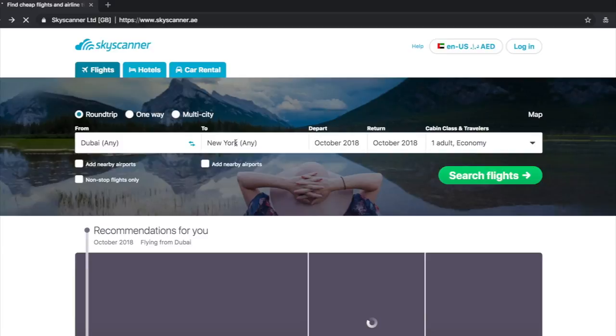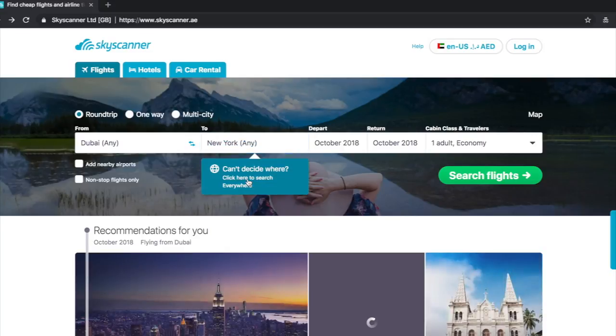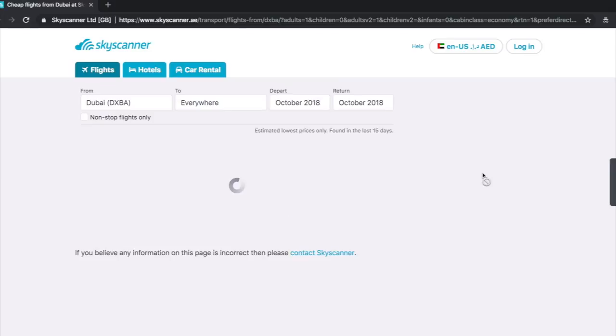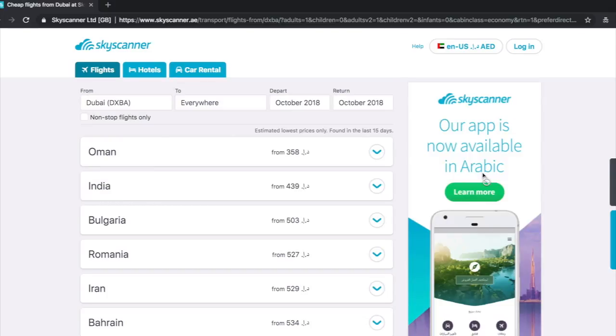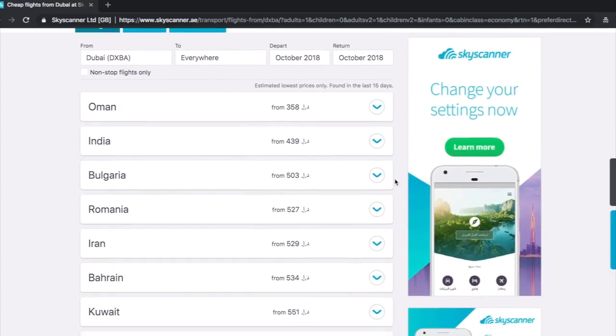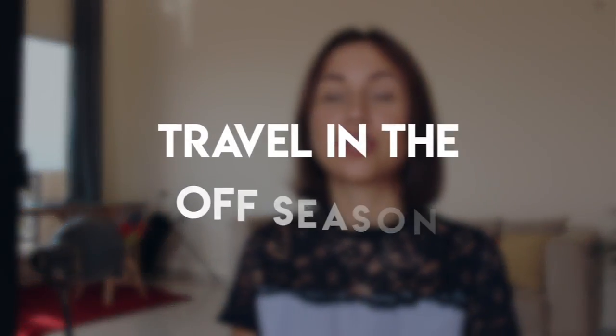If you haven't decided where to go, you can use the 'Search Everywhere' option. So instead of writing your arrival city, just type 'Search Everywhere' and it will show you the cheapest flights from your local airport in order — sometimes you can find really great deals and hidden bargains. Another great platform that allows you to do the same is Kiwi.com, so you can try that as well.